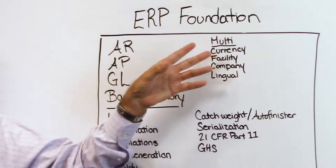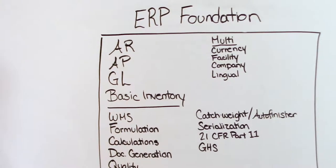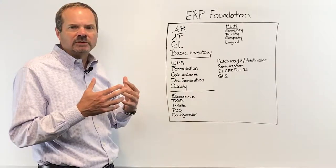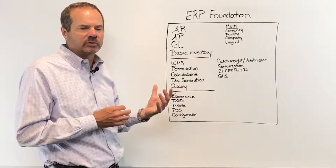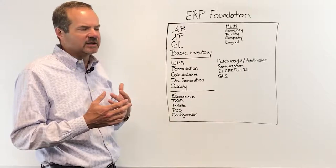The first area which starts to get more complicated is what I call the multi-functions, which is multi-currency, multi-facility, multi-company, and multilingual. When you start adding that kind of multiple structure to your business, it makes it much more complex — makes the ERP much more complex. Again, we've built these tools directly into DECOM; there's no bolting on of any other tools.